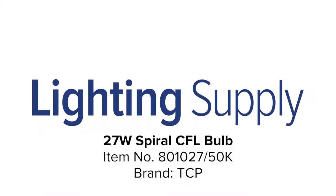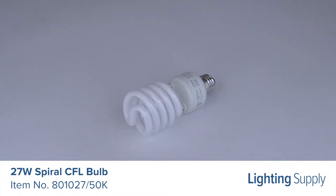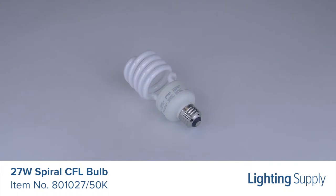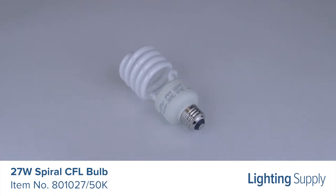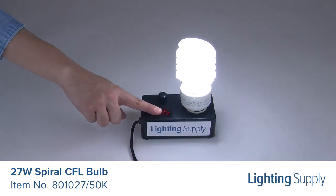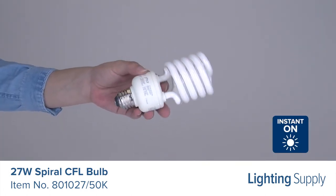Welcome to this LightingSupply.com product detail video. This TCP spiral CFL bulb can be used to replace a 100 watt incandescent bulb. It produces 1750 lumens and has an average life of 10,000 hours. It has a color temperature of 5000 K or daylight, is not dimmable, and is instant start and flicker free.